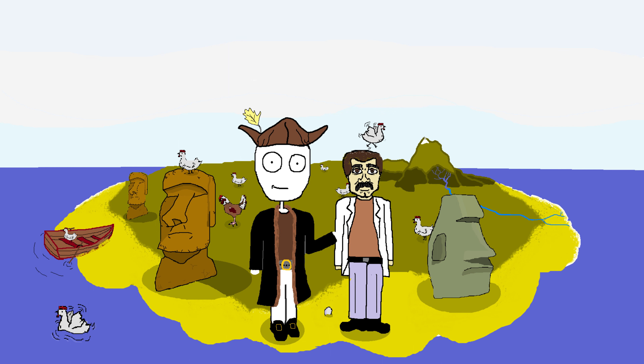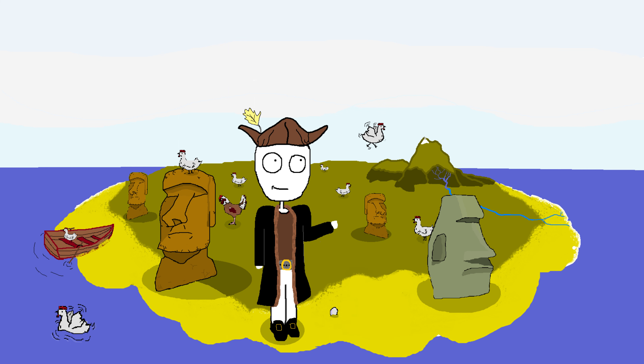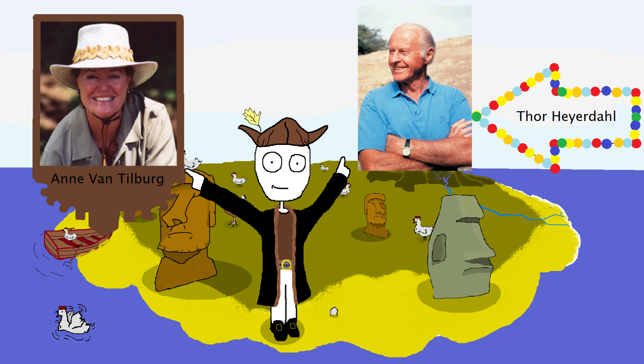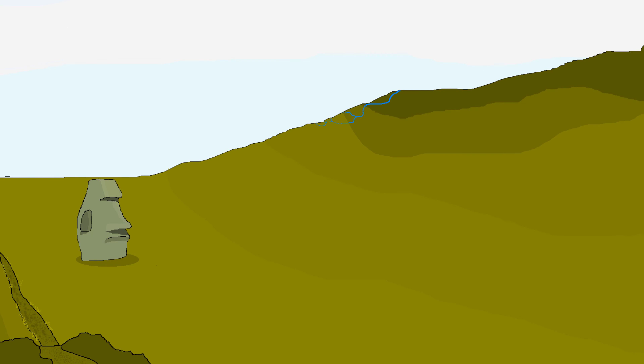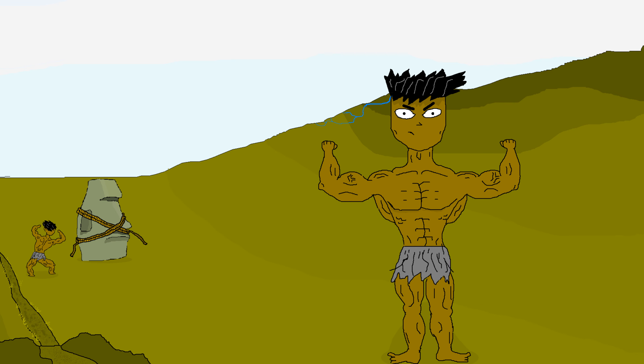For the longest time, scientists tried to wrap their heads around how the Rapa Nui people moved Moai from their quarry to their final resting place. Well, long story short, thanks to this guy, this lady, a bunch of our people, and Rapa Nui oral tradition, we now know that Moai were most likely walked using a combination of ropes and good old manpower.